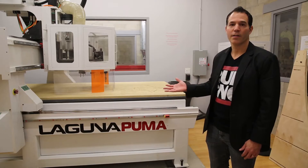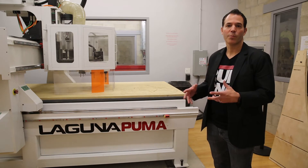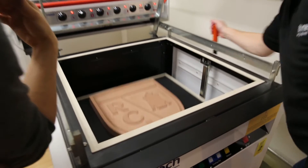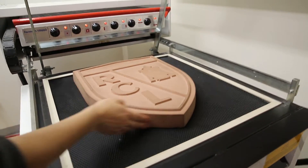This is our CNC router, which we will use to make molds. We can mill foam or we can mill wood, and with those molds we can bring them over to the vacuum former for vacuum forming.